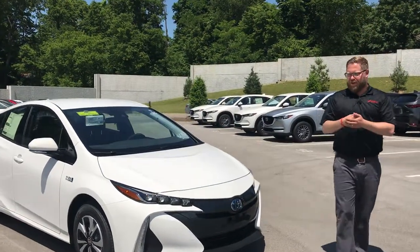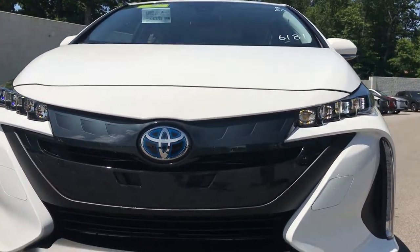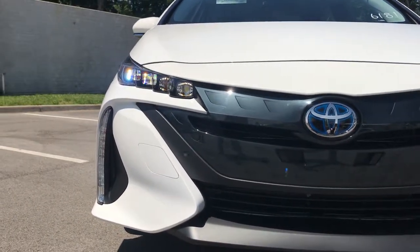One of the things you'll notice is the Prius Prime is different than the regular Prius. This is a 2017, and one of the things they've done is they've stacked the lights on these. These are LED lights and headlights. You're going to see this in the 2018 Camry as well when it comes out. It's just a really cool, very progressive look.